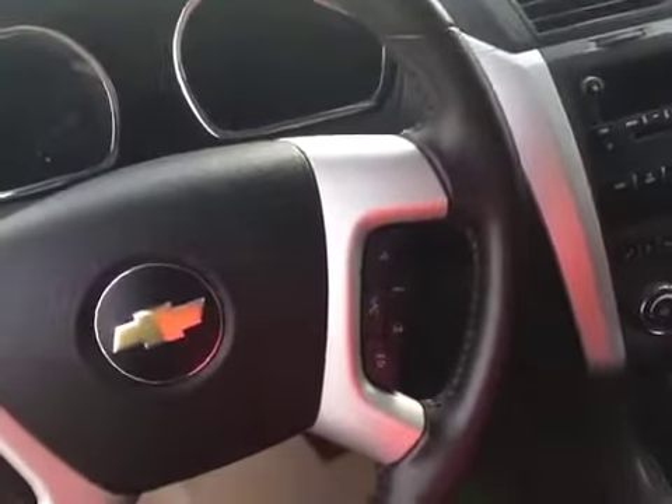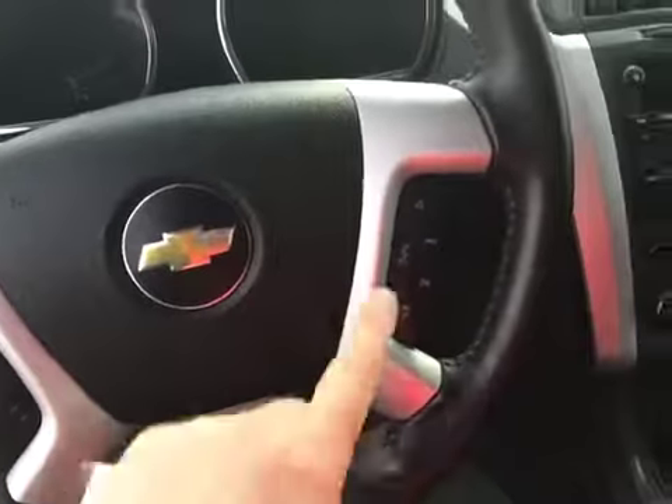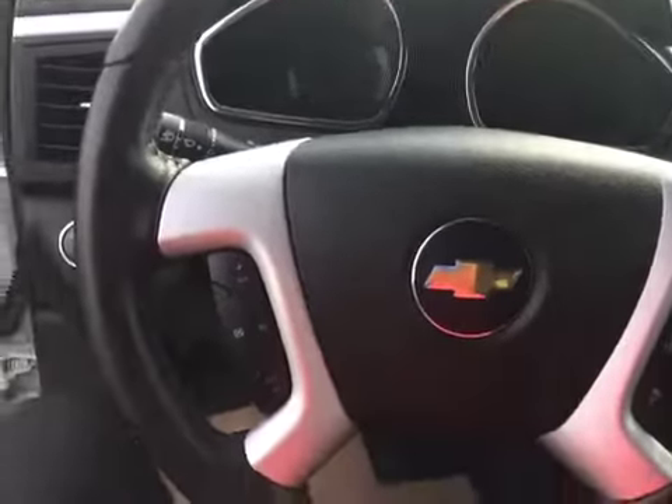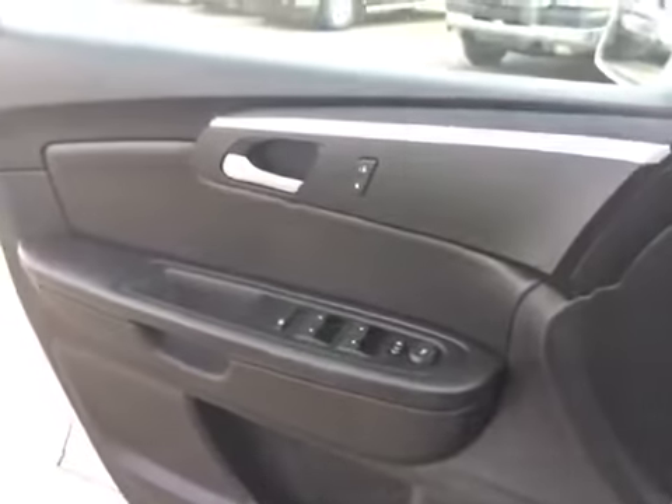Lots of room. You've got the steering wheel controls for radio and hands-free communication, and cruise control. This vehicle has 45,000 kilometers on it. There's your light controls, and it's got power mirrors.